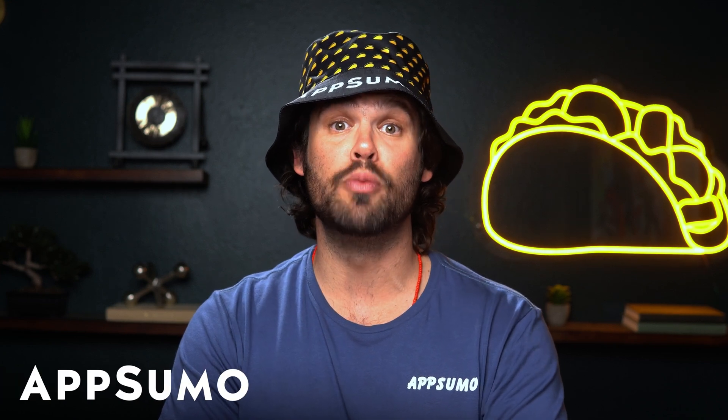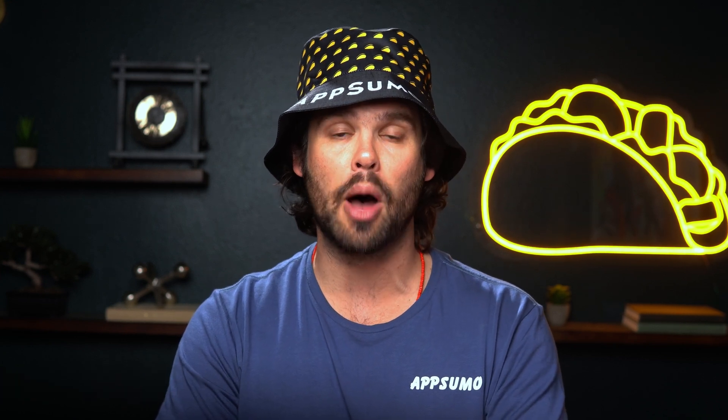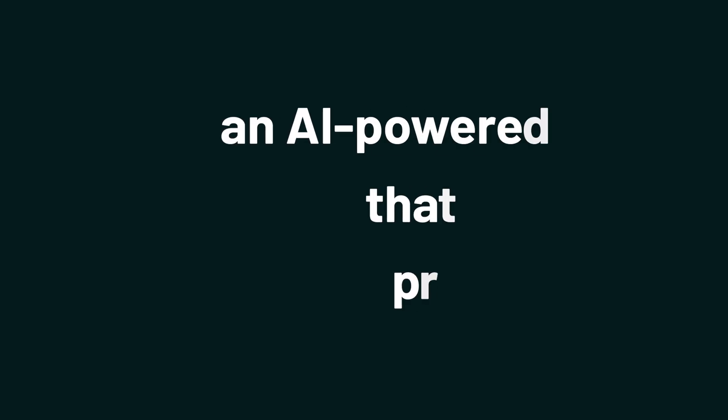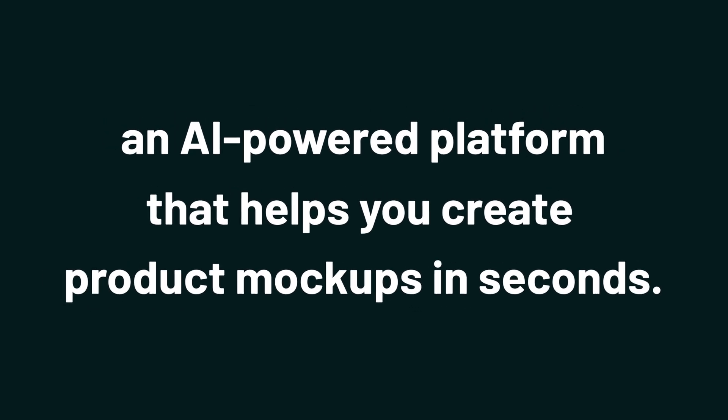What's up, Sumo-lings? It's Jay from AppSumo, the best place to get insane deals on business software. And today we're checking out Dynamic Mockups, an AI-powered platform that helps you create product mockups in seconds.